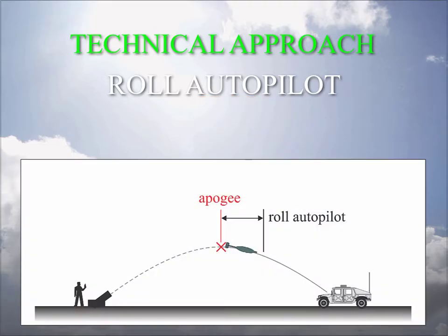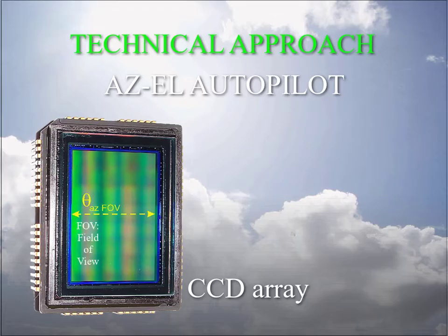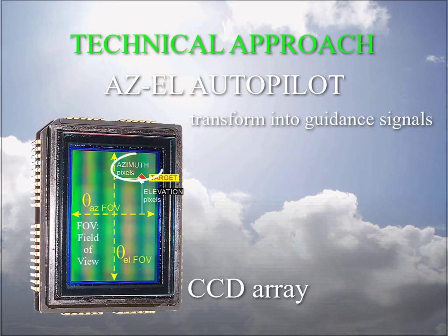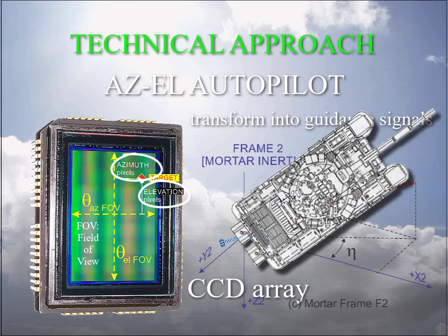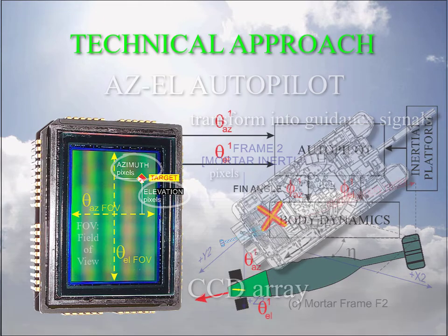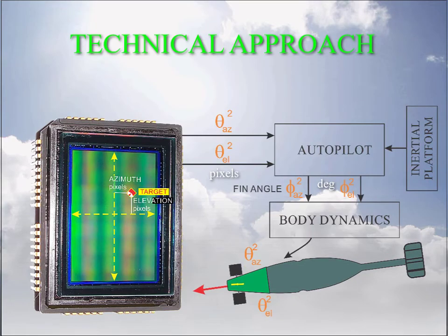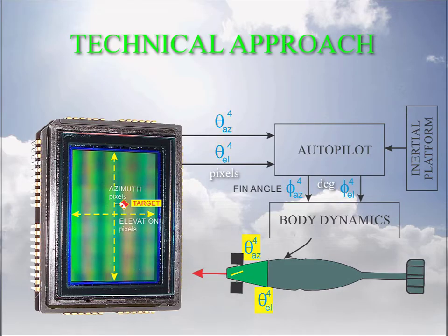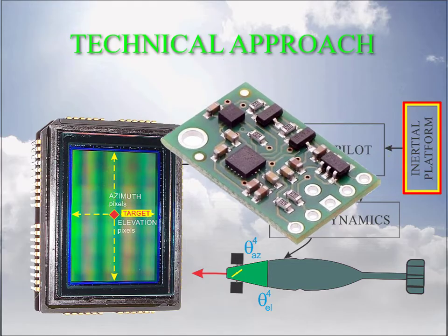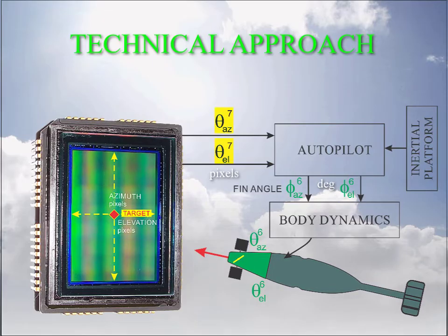After roll stabilization is complete in rate and position, the azimuth and elevation autopilots begin the terminal phase guidance. The autopilot software involves conversion of the coordinates of the target on a CCD array into a guidance signal input, which controls the fins to fly the mortar through the physical outline of the target — hopefully through the center. The autopilot forms a feedback loop involving the target position on the CCD, which acts as a strapped-down (body-fixed) sensor. Another part of the loop is the inertial platform on board the guidance head, which provides updates of body angular position, velocity, and acceleration in a world coordinate frame.